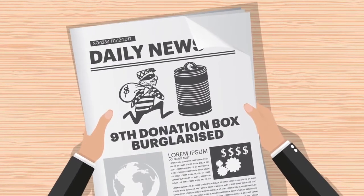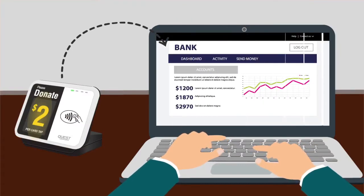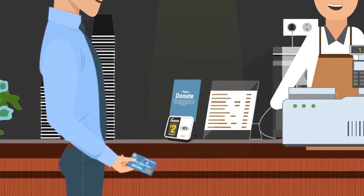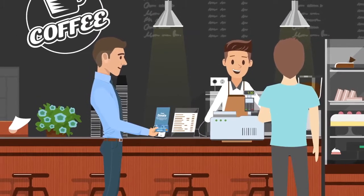Donation Point Tap also removes the risk to store owners and the consequences of theft of coin tins by electronically transferring all donations to your account daily. Donation Point Tap is a completely self-service way of collecting funds and operates 24/7 with no staff intervention required.